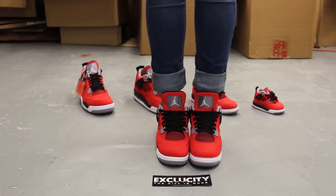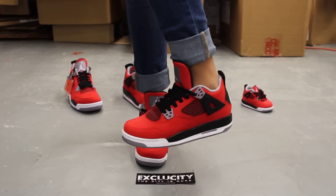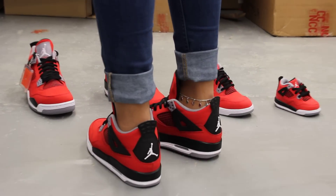All right ladies, this is what the Air Jordan 4 Toros look like on feet. We did do an unboxing video to this shoe in the men's version, so you can go check that out first. We are filming in HD so switch your settings to 1080p to get a better look at the shoe.